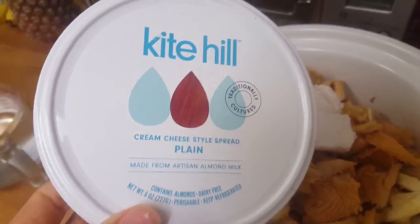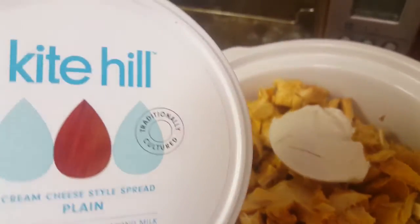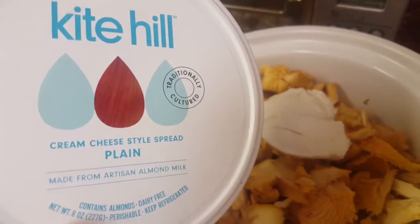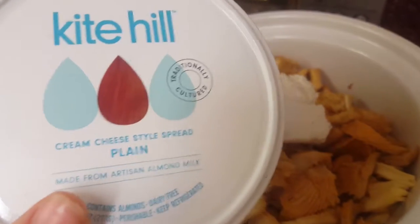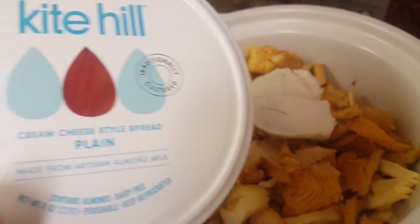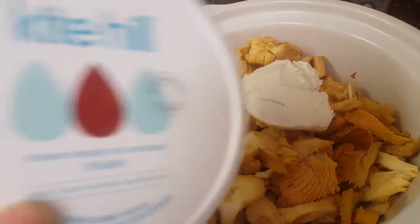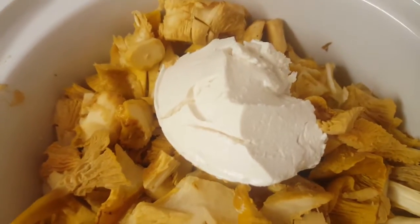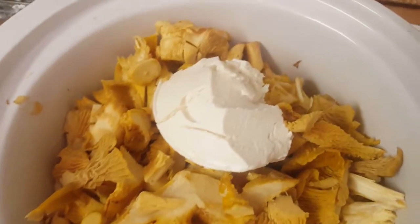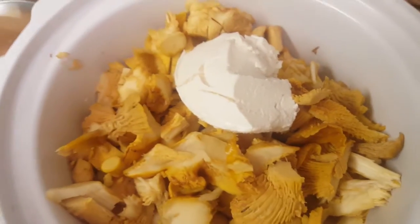Since we have Kite Hill cream cheese and my son hasn't been liking it anymore, I've been using it. This stuff's really awesome — in the packaging there's usually a cardboard insert with a coupon for a dollar off, so always check for that. I added three-quarters of a cup of it. It's basically cultured almonds and water with enzymes and salt.